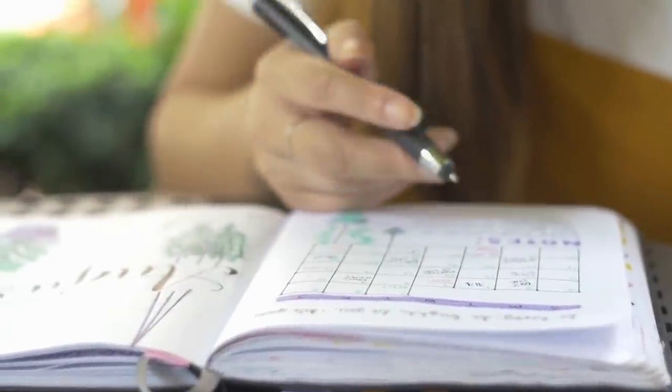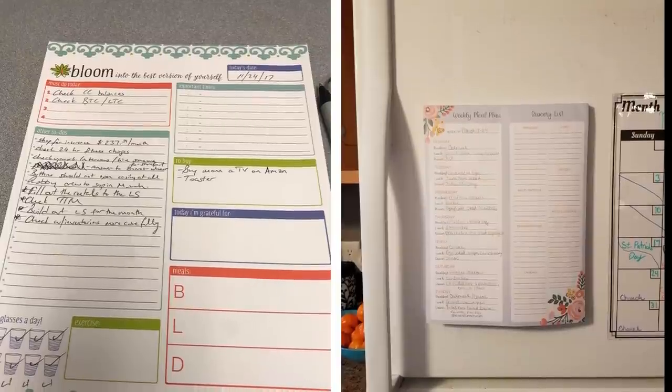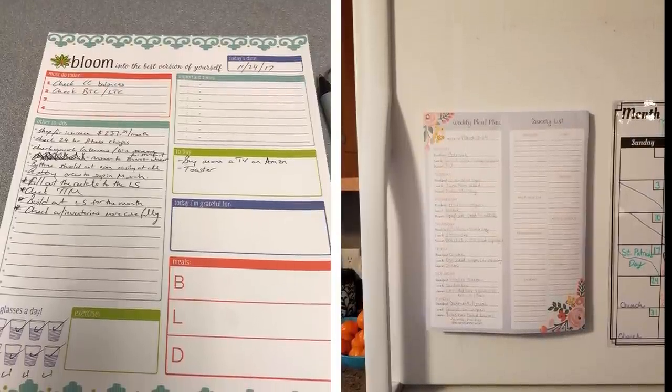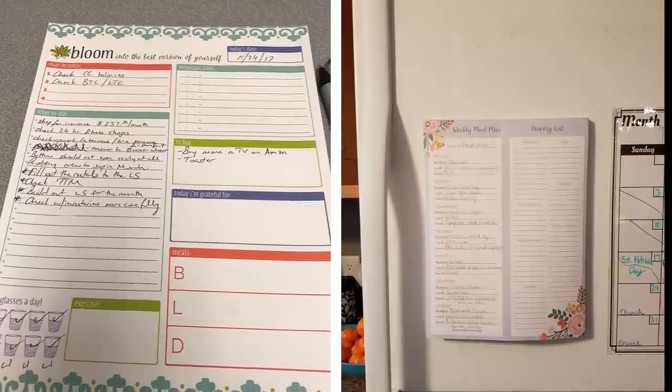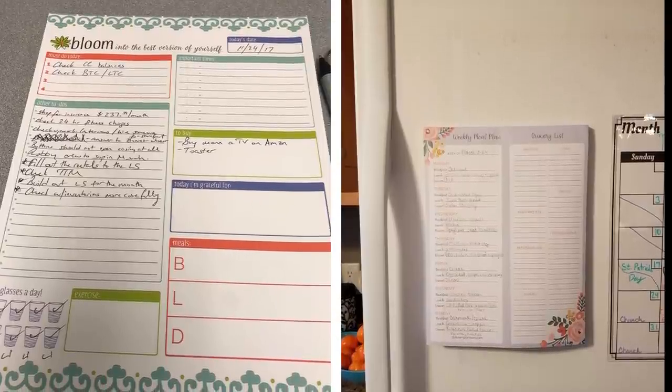Number 16: If you find yourself constantly overwhelmed by the number of little things you need to get done during the day, it might be a good idea to visually see everything that needs to be done in an organized way. Getting a weekly to-do list pad that you can easily stick on your fridge is great for getting organized with your weekly schedule. This way, every time you go to the fridge, you can take a quick look at everything that's pending and you're more likely to stay on top of everything.